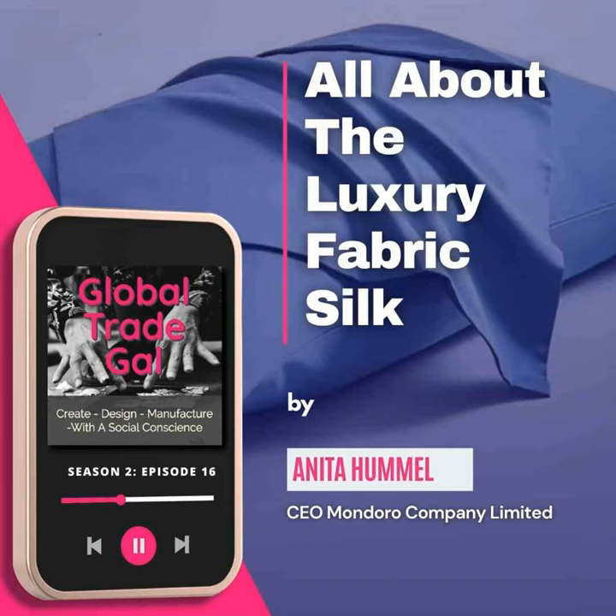Well, this is Anita from the Global Trade Gal. We hope you've enjoyed a little bit of this information about a product known as silk. Look at the link below and check out some of our recent blogs that we've written about silk. Also tell your friends about us, subscribe to our podcast — we'd love to have you be part of our community. Thank you so much for listening and being part of our community. We truly do appreciate you.